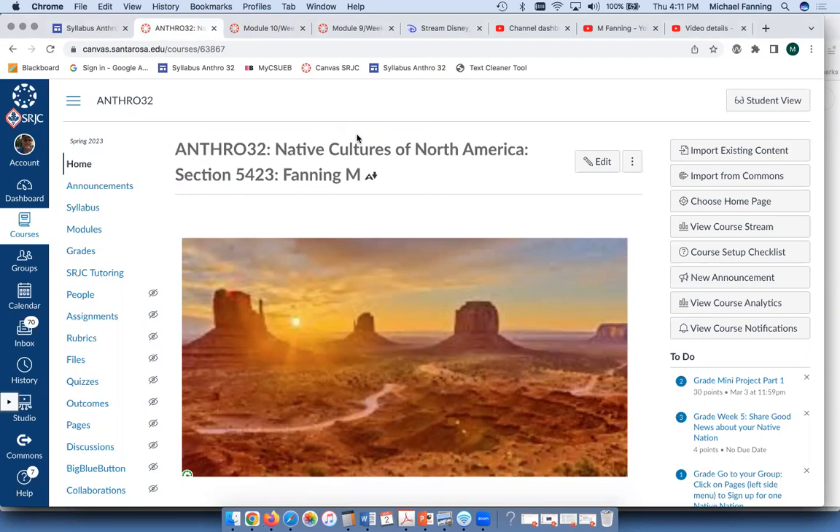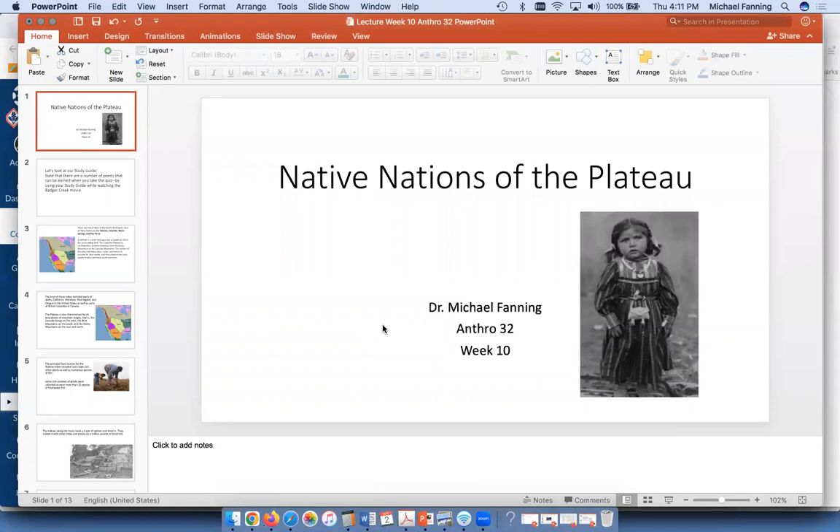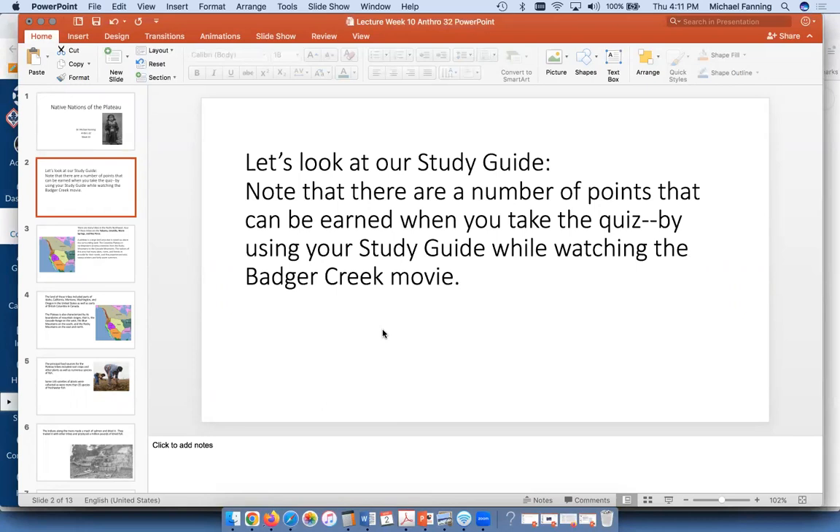Welcome, I'm happy you joined us today for our lecture for week 10. We're going to be learning about the Indians who live on the Great Plateau. When you use your study guide this week, be sure to have it in hand while you watch the Badger Creek movie — that's a hint. The whole PowerPoint is full of hints about how to do well on the quiz, particularly regarding watching the Badger Creek video.